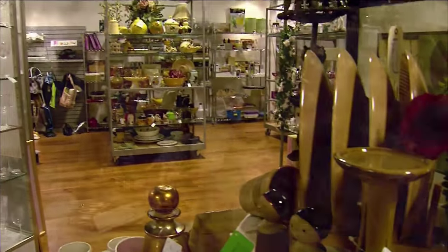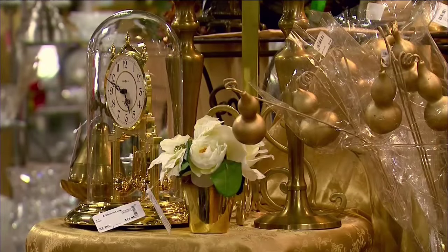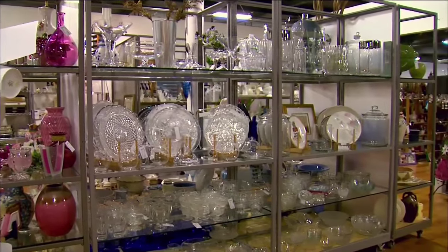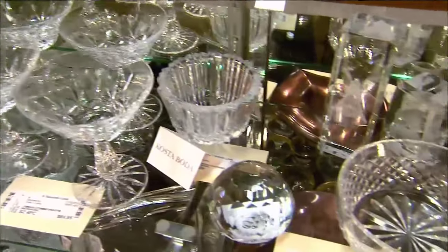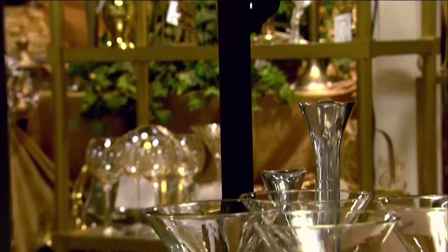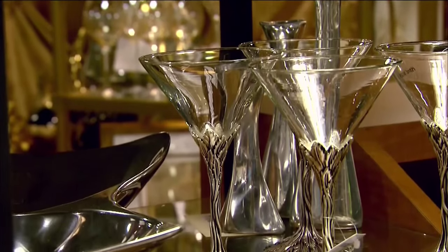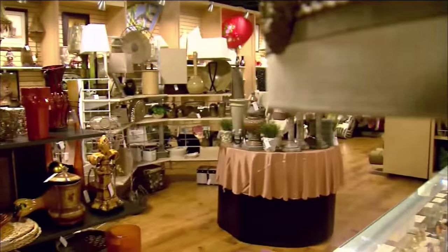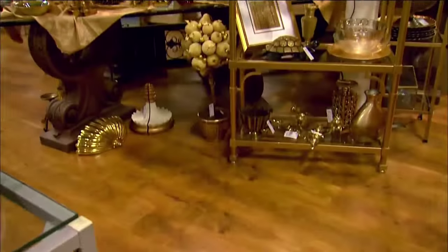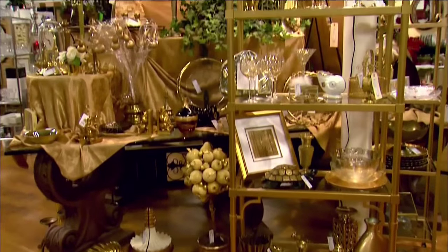Second Look also offers housewares and accessories. We get fabulous china sets — Lennox, Franciscan — beautiful sets of china. We take whole sets; we don't take piecemeal things. Everything we accept has to be top quality. So we have a lot of decorators that shop here and love it when they find all the perfect things for homes that they're decorating.